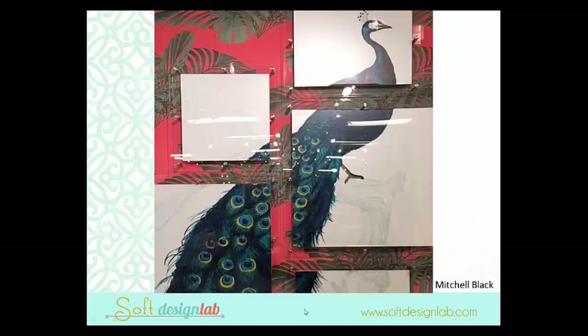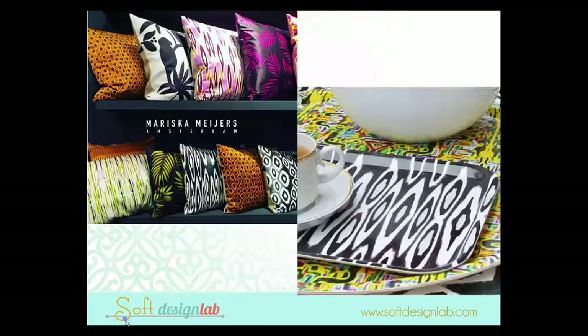This was my favorite — the showstopper at market, I thought. Mitchell Black — they do wallpaper, wrapping papers, all kinds of print materials. But this red palm wallpaper was just absolutely killer. And then on top of it is this segmented, beautiful peacock print. Just that really sophisticated, lush, tropical vibe — I can't get enough of it right now. This was a showstopper.